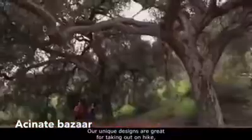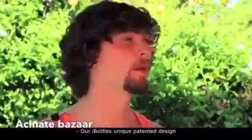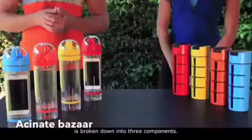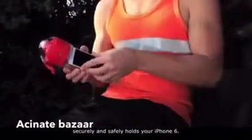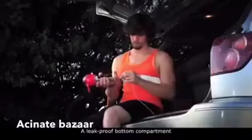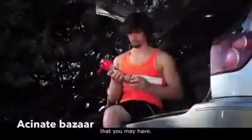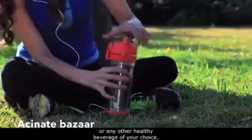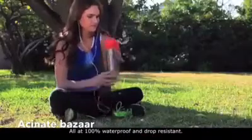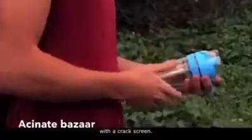Our unique designs are great for taking out on a hike, working out, or even a camping trip. The iBottles' unique, patented design is broken down into three components: a side leak-proof compartment that securely and safely holds your iPhone 6; a leak-proof bottom compartment for your headphones or any other small accessories; and a liquid compartment that holds your H2O or any other healthy beverage of your choice. All are 100% waterproof and drop-resistant, because we all know that one person with a cracked screen.